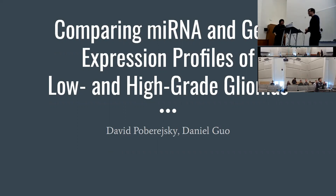I'm David, and our project is all about evaluating and comparing microRNA gene expression profiles of different kinds of neurons.